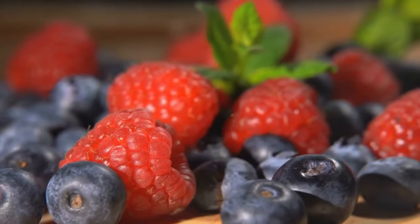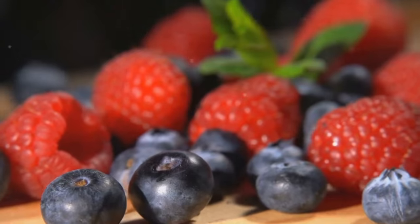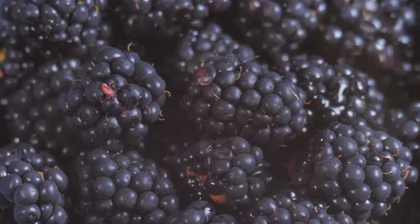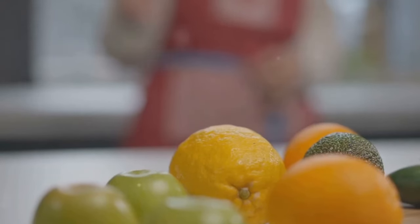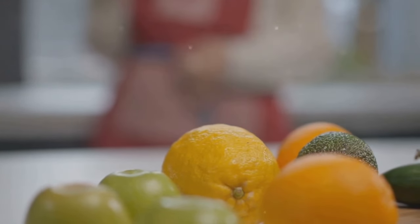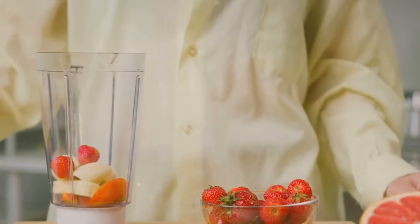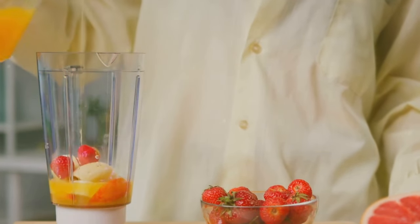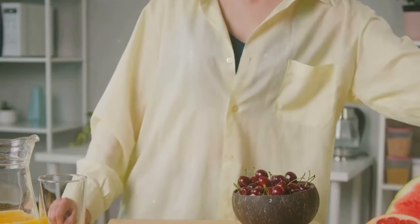Starting off our list, we have the vibrant, delicious, and health-packed berries. These bite-sized fruits are a powerhouse of nutrition, bursting with a host of health benefits. Among their many virtues, berries stand out for their high antioxidant content, a feature that makes them a formidable ally in the fight against diabetes. These antioxidants wage a war against harmful free radicals, protecting your cells from damage and keeping disease at bay. Berries are also loaded with fiber, a key nutrient that helps regulate your blood sugar levels. This dual action of antioxidants and fiber makes berries an excellent superfood for improving insulin sensitivity.